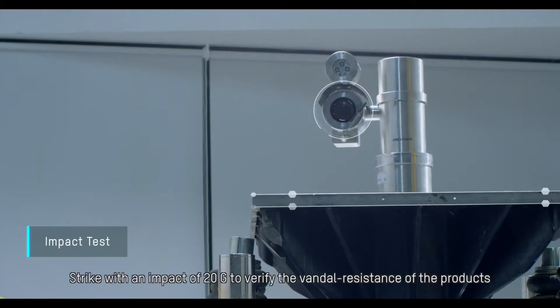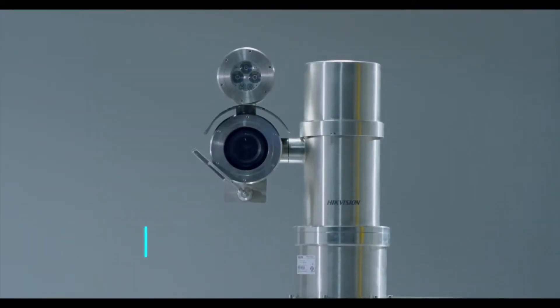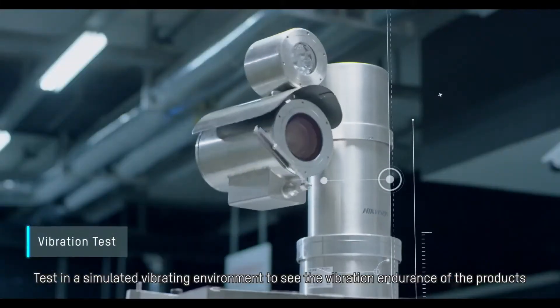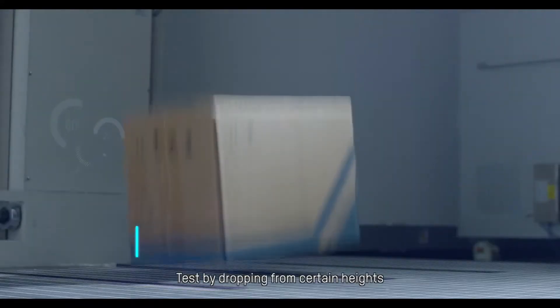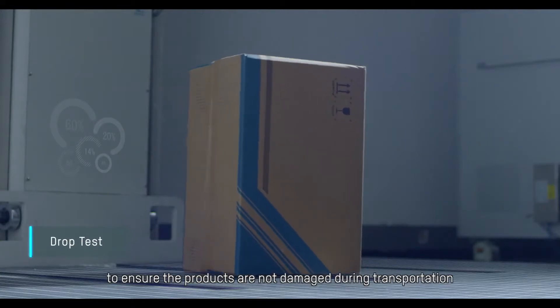Striking with the impact of 20G verifies the dent resistance of the products. Testing in a simulated vibrating environment checks the vibration endurance, and drop tests from certain heights ensure the products are not damaged during transportation.